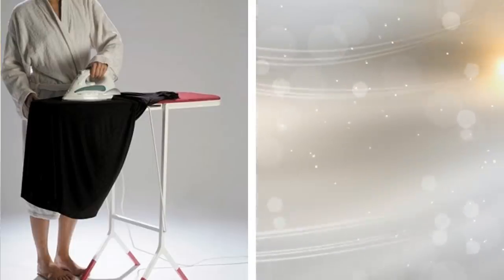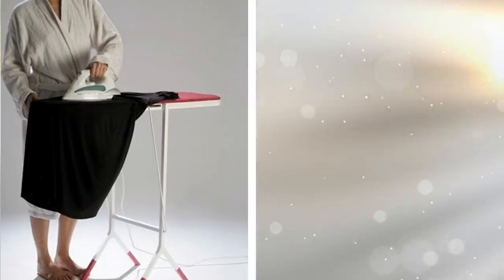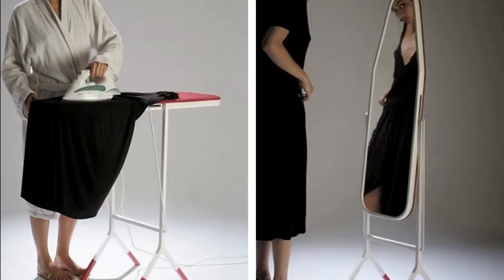7. Why spend cash buying two things when you can buy one that already gives the same functionality? Just by flipping this ironing board, you immediately get a mirror. You definitely need this great space-saving idea.